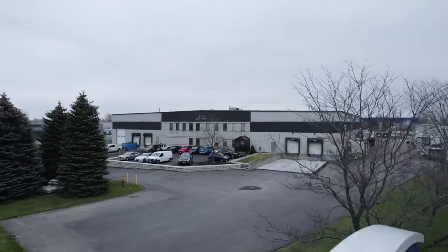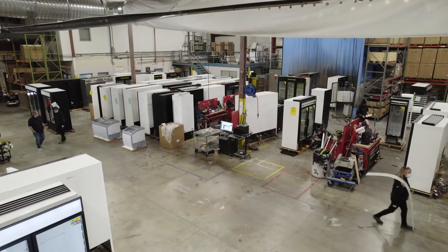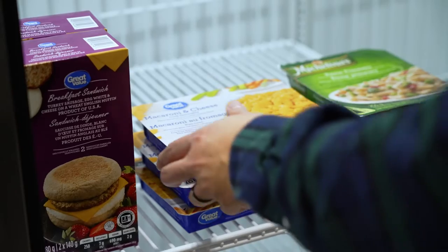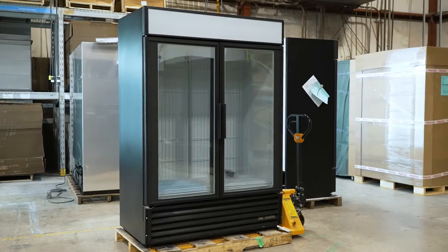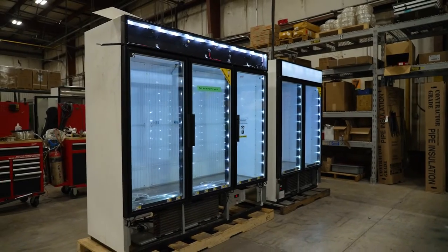At Ancaster Food Equipment, our expertise is food storage and refrigeration safety for guaranteed freshness and quality. From grocery stores to restaurant kitchens, we help you meet and exceed food safety and quality assurance standards with leading True Coolers and Freezers.